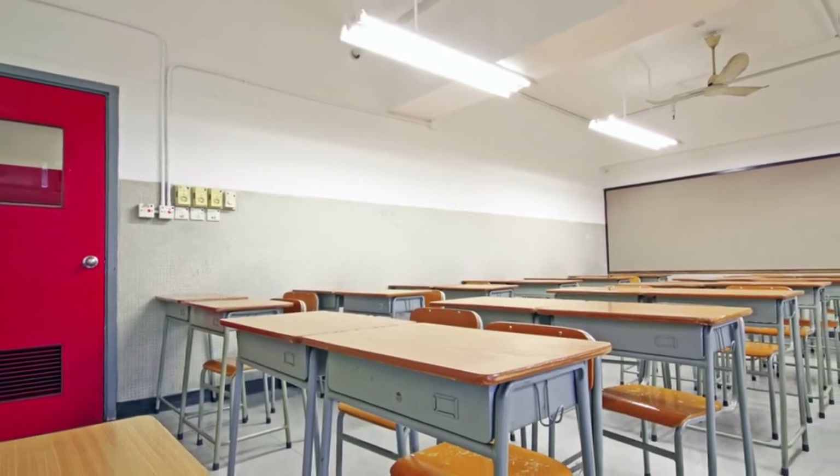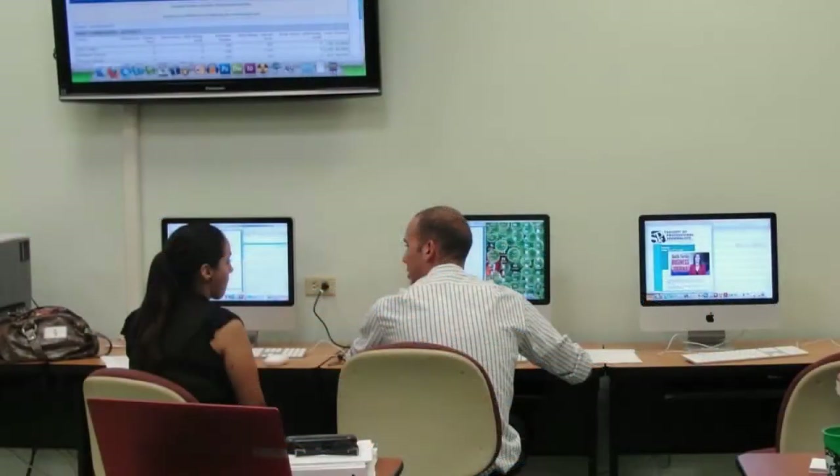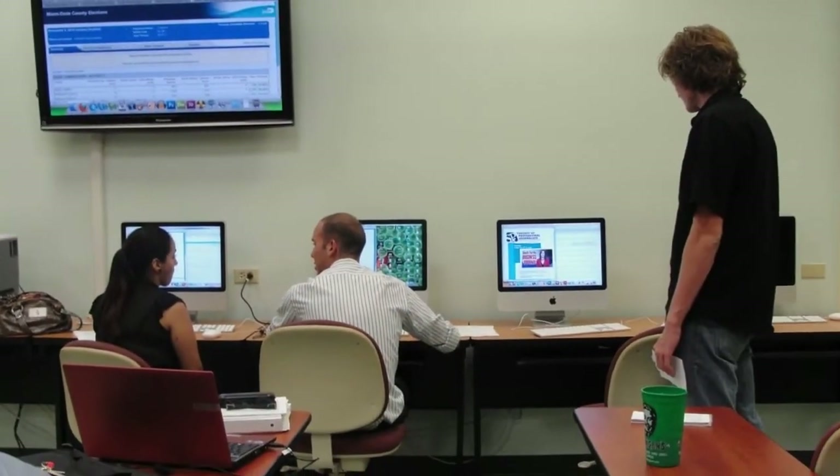In a traditional classroom setup, you are paying hundreds of pounds to sit in a room of people with varying skill levels who learn at different paces. You are forced to keep up or slow down to the pace of other students, so you end up not getting the full benefit of the training.